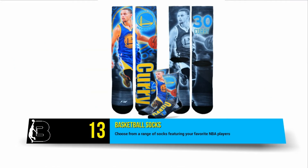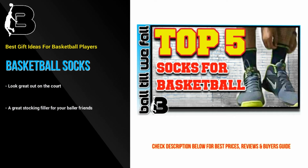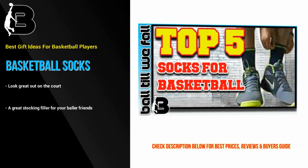At number 13 we have these officially licensed polyester NBA socks, featuring a range of your favorite NBA players. These are not made for performance but they do look great on the court. These are a great stocking filler for your basketball-loving friends and family. Also be sure to check out our reviews of the top 5 basketball socks to see some more great gift options.